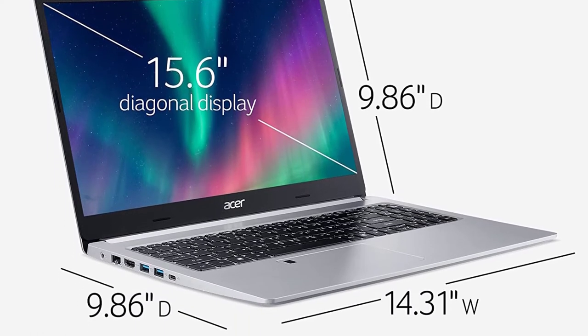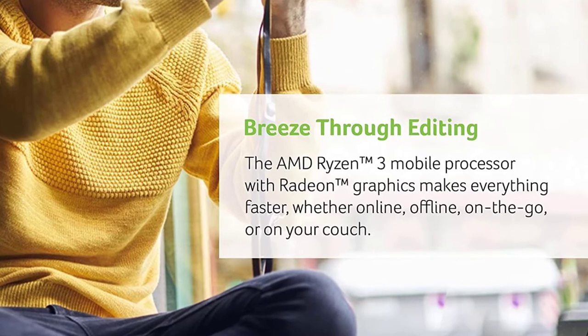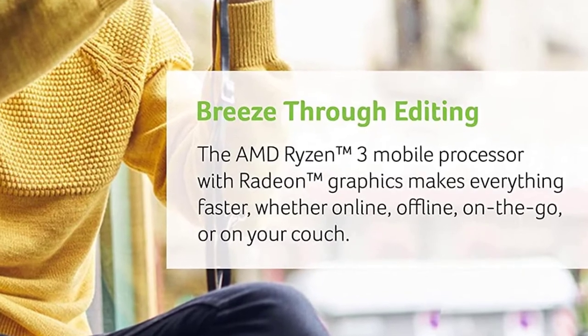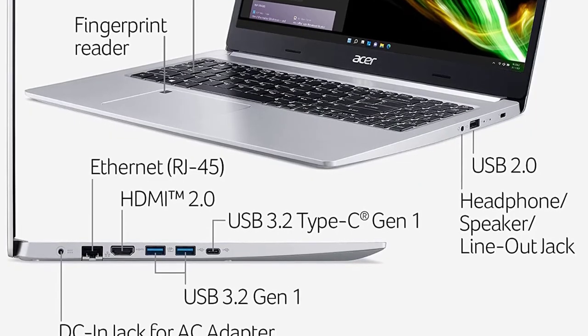You can turn this Acer Aspire 5 into a virtual meeting room with an HD webcam and dual built-in microphones, using Acer PurifiedVoice technology to carry your conversation clearly.